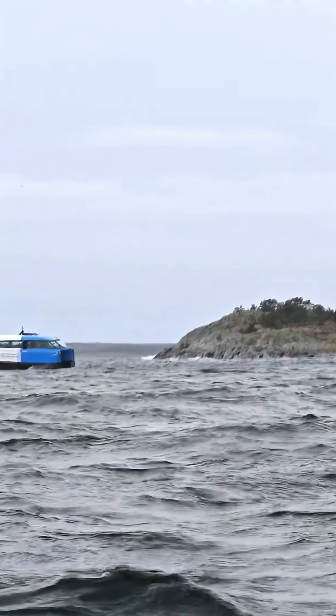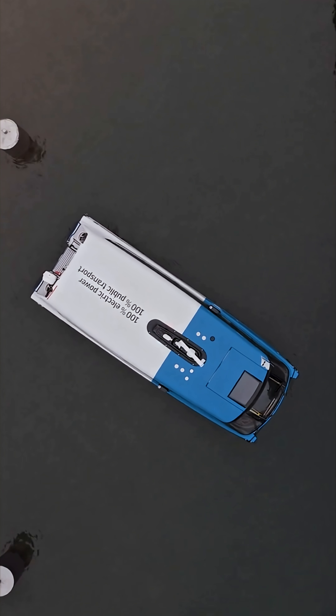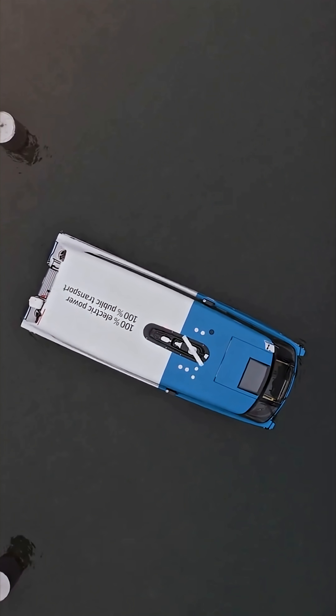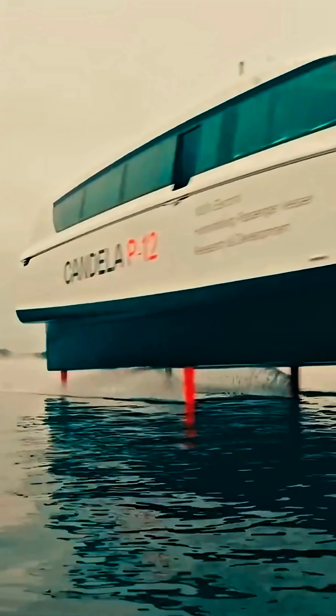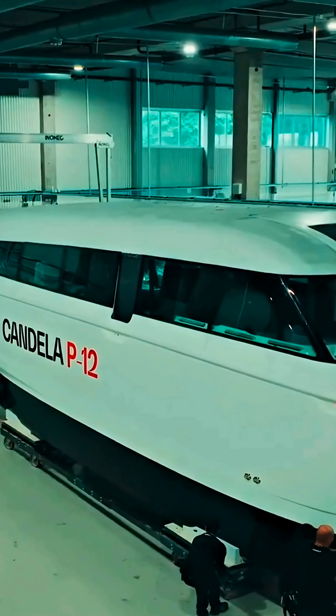It's already approved for regular passenger transport in Sweden and is being tested in Venice next. Will your next commute be over water instead of road? Let us know and follow the Invention Lab for the most advanced green tech on Earth.